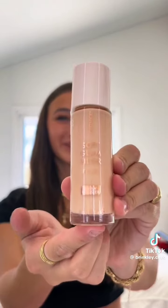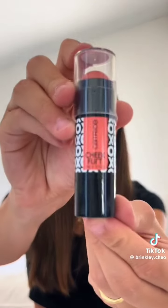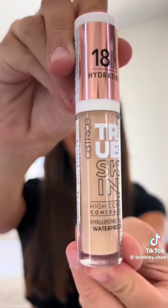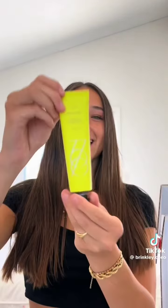Next package is from Youth to the People — they gave me their Glow Serum. I love their cleanser so much so I'll for sure be trying this out. We got another pink package — another note! They gave me their Glow Booster and all their new products: fresh primer, hydrating lip gloss, glow stick, blush, lip gloss, and concealer. I can't wait to use these. Next is from Skin Fix — they gave me their Triple Lipid Peptide Cream.